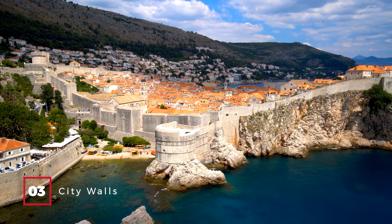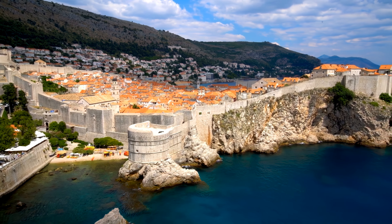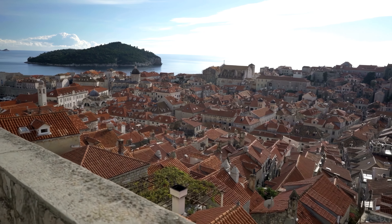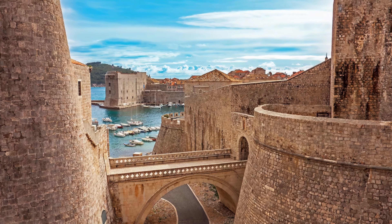At number 3, we have the City Walls. Dubrovnik's iconic walls date back to the 600s, with their current form established in the 15th century. Walking along the battlements, you'll be treated to breathtaking panoramas of the city against the backdrop of the Adriatic Sea. And if you're a Game of Thrones fan, you might recognize several filming locations.